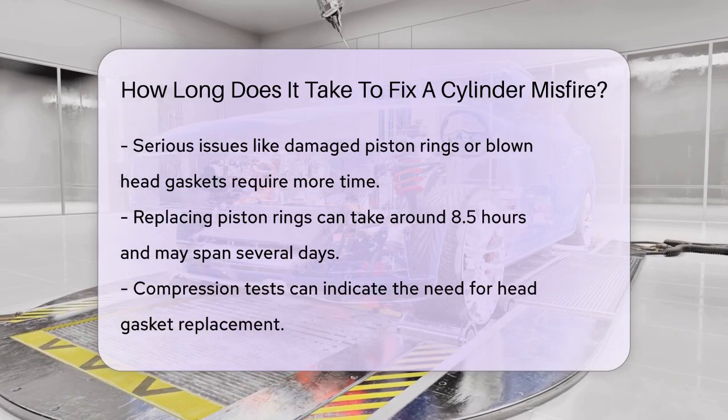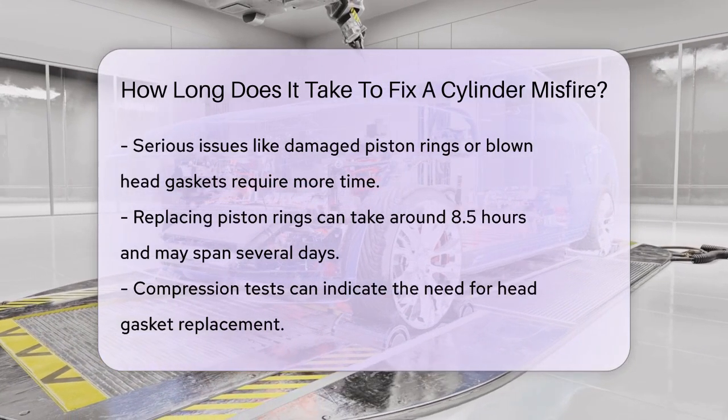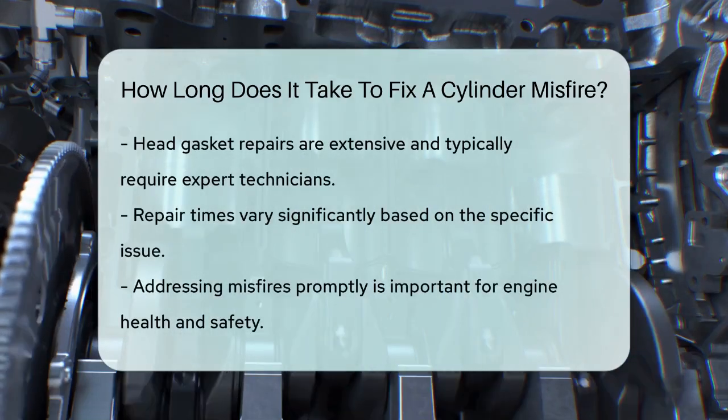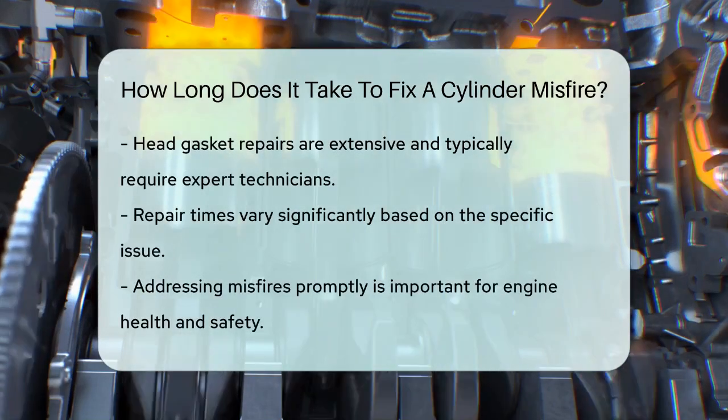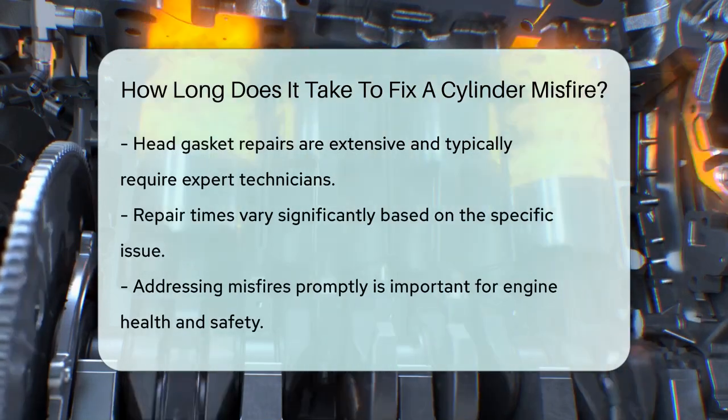Another factor to consider is the compression test. If the misfire is related to compression issues, you might need to replace the head gasket, which is a big job that's best left to expert technicians. This can add several hours or even days to the repair time.